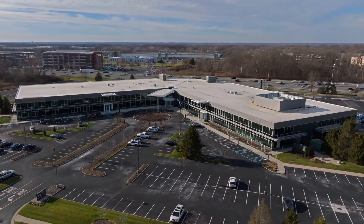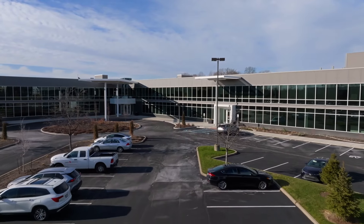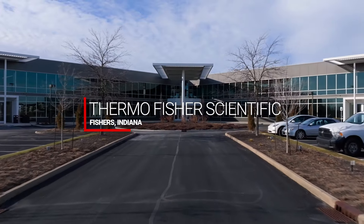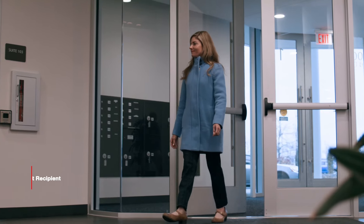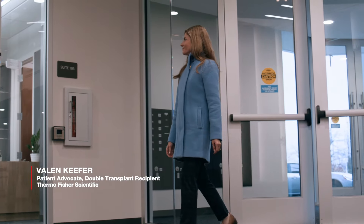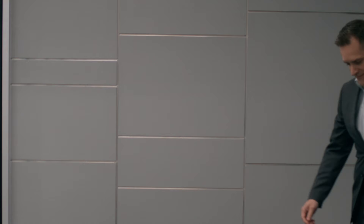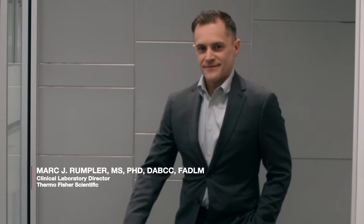I'm so thankful to see how far medicine has come. It is an exciting time, but the transplant community really needs new innovations and improvement in long-term care. And that's why I feel so honored today to be here at this brand new, state-of-the-art, CLIA-certified clinical laboratory. Dr. Mark Rumpler will be giving me a tour today.